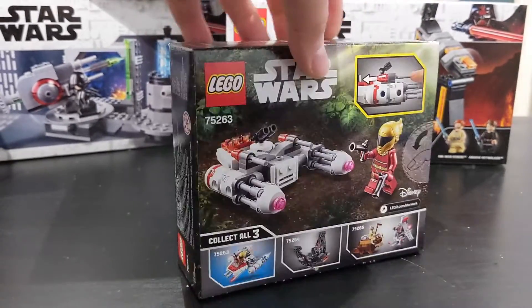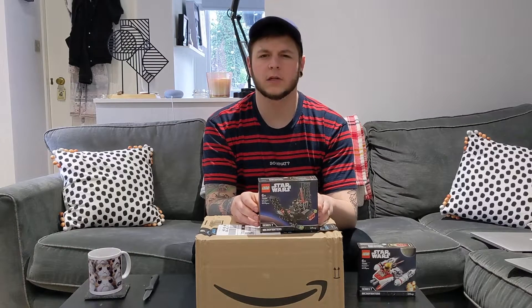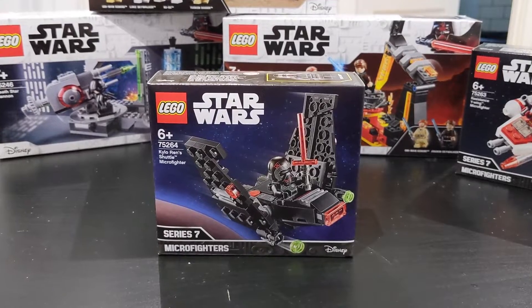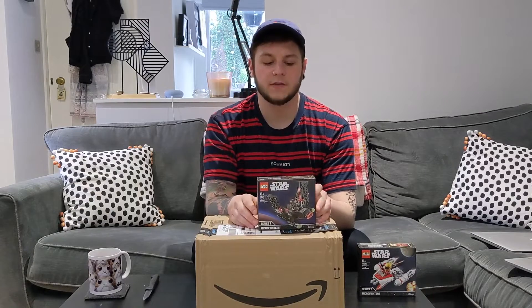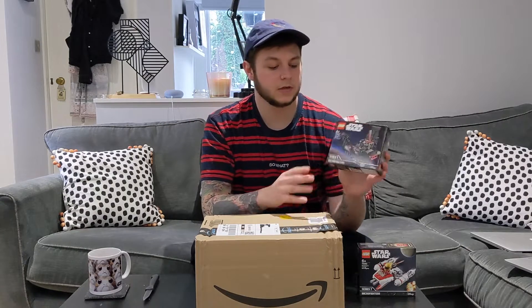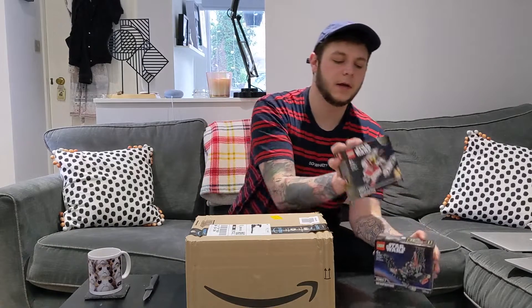The second micro fighter is set number 75264, Kylo Ren's Shuttle Micro Fighter. This one's really cool — it has the Kylo Ren minifigure with the cracked helmet. If you've seen Rise of Skywalker, you know he rebuilds the helmet after smashing it. I'm going to have a video up soon of me and my girlfriend racing to build these two — we were going to do it Valentine's Day but other things got in the way.